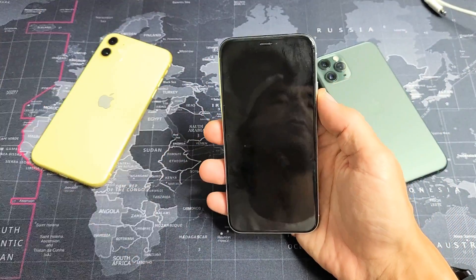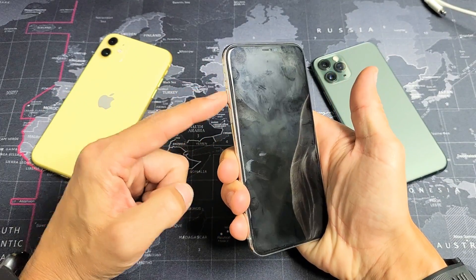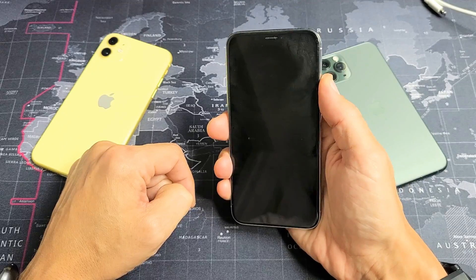So the first thing is this — what we want to do is force your iPhone to restart. For the iPhone X and above, you want to press volume up, volume down, and press and hold the power button. Do not let go for at least 20 seconds.